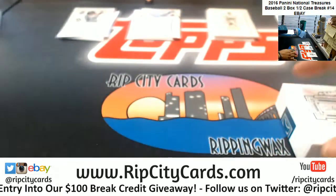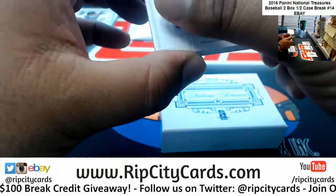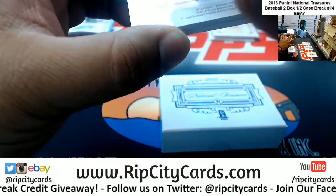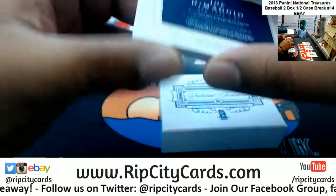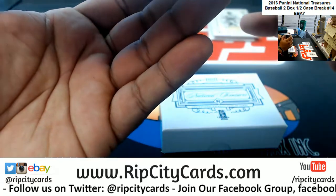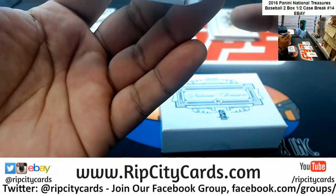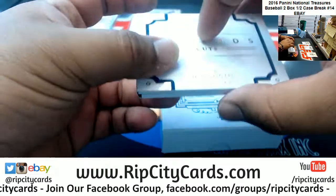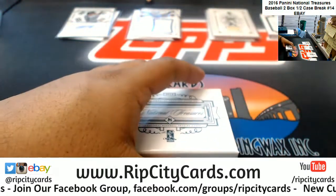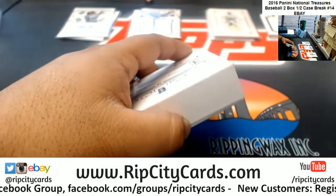The card is like priceless, dude — you can ask for whatever you want, seriously. Oh man, if that man had Marilyn Monroe — that's a ridiculous card.